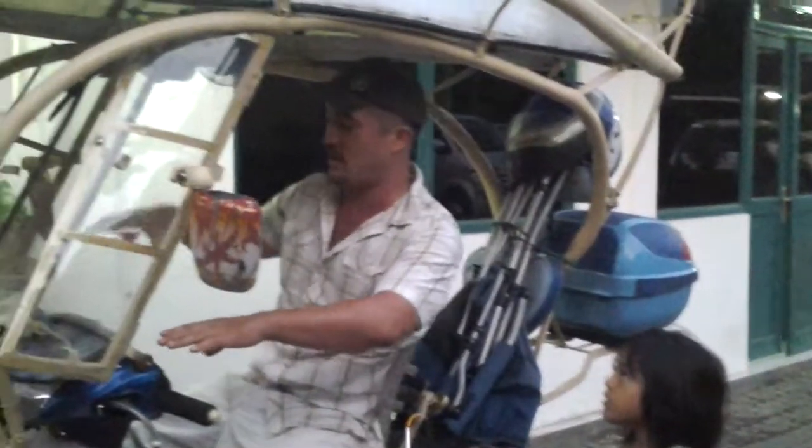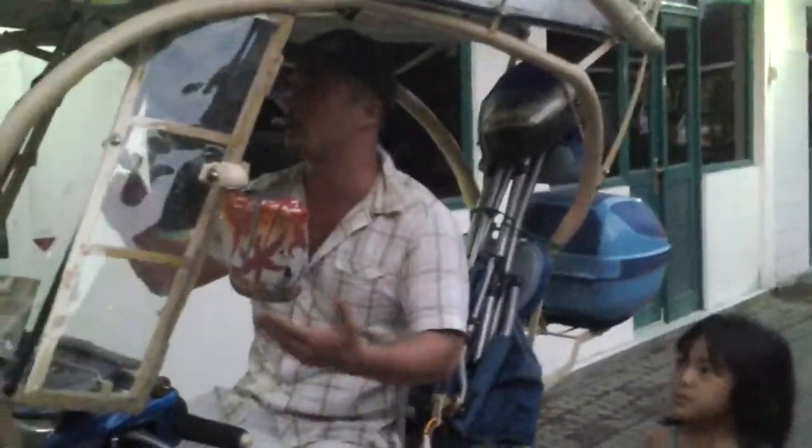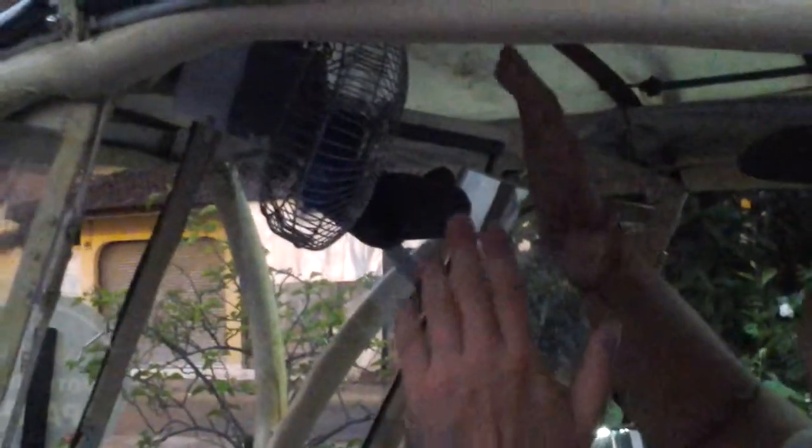We're sitting on Jim's custom-made Motoville. It's got all these interesting features on it. Come over closer so we can show you that. He's got molly AC going on here, a little fan.